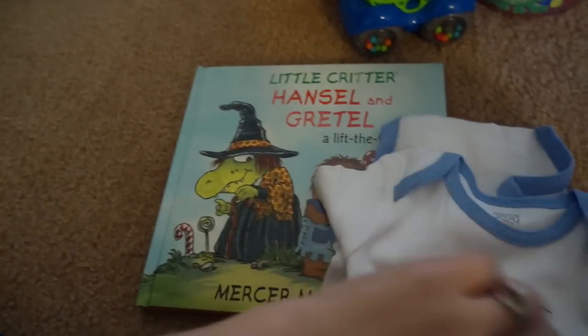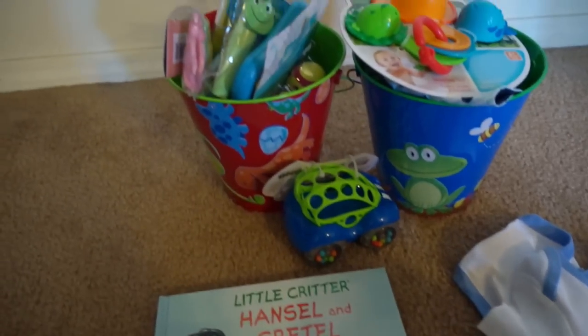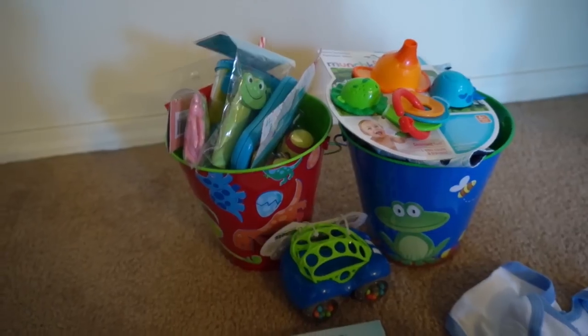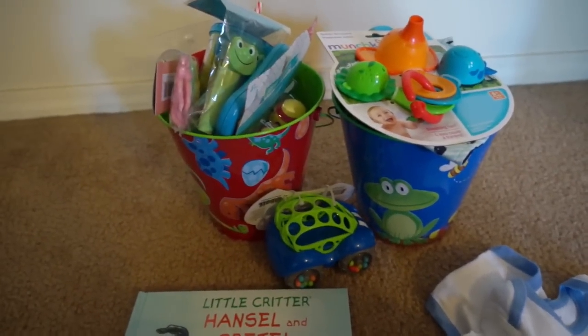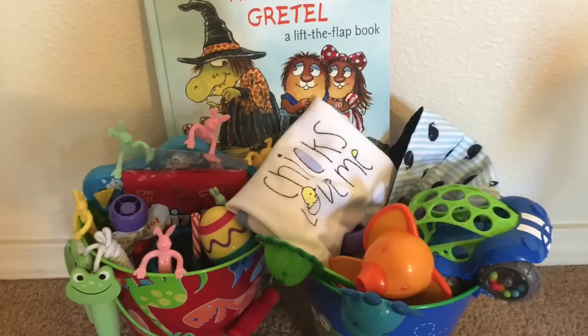I still have to get Caden an Easter outfit, but that is everything I've gotten for their Easter baskets. I also got Caden a Mickey Mouse chair. I didn't get Remi nearly as much as I got Caden because he doesn't really know what's going on. I hope you guys enjoyed — talk to you later!